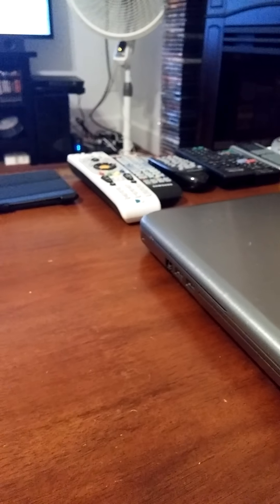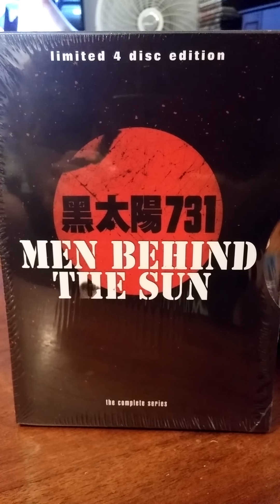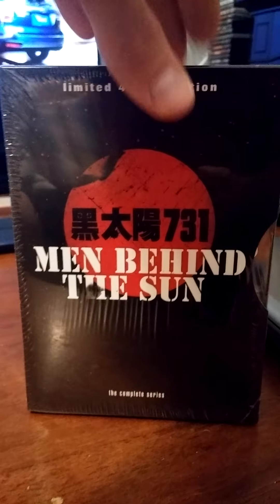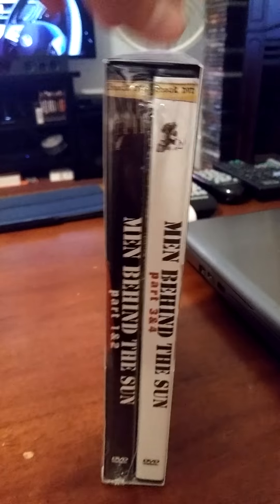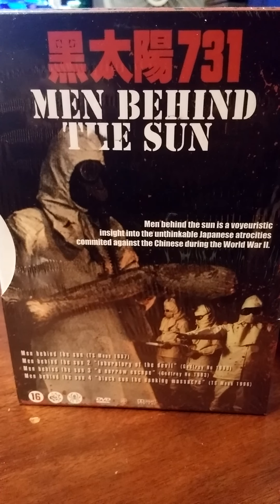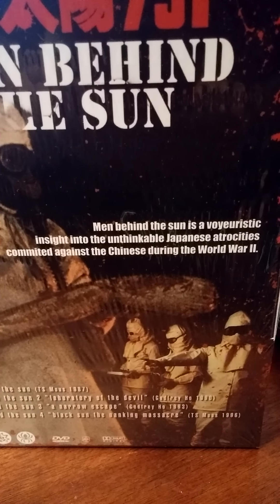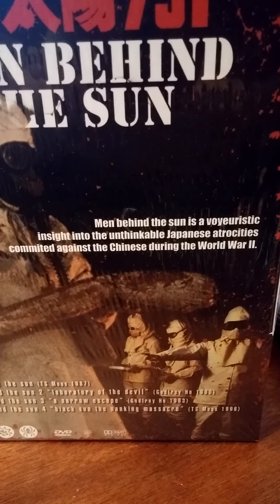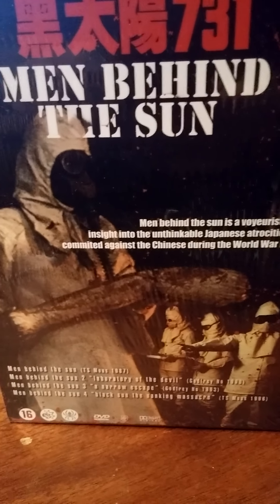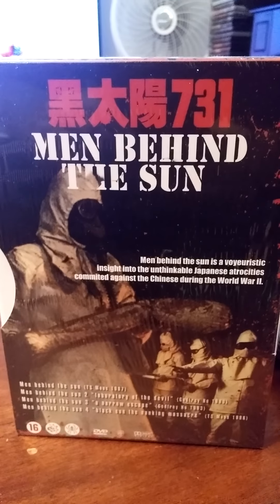The next one is actually another edition of Men Behind the Sun that I found for a good deal. It actually has the Unit 731 right there on it. This is another 4-disc set. There's the spine, and here's the back — I like the back artwork, I think that's pretty awesome looking. It describes the film as a voyeuristic insight into the unthinkable Japanese atrocities committed against the Chinese during World War II. That basically sums it up. All the things they did to these people is covered in these two sets.